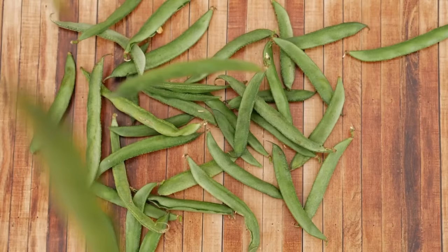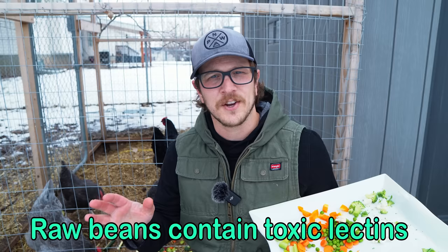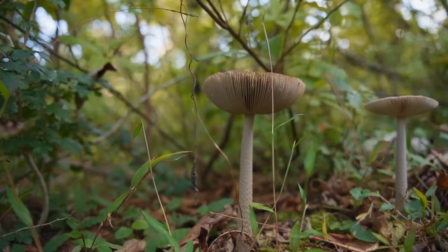You can do yams, squash, and green beans, but if you're doing green beans, you need to make sure that they're cooked. You cannot give birds raw beans. We've also got some peas for them today. If you decide to do potatoes, don't do raw potatoes or potato skins — they have solanine, and you don't want to be giving that to your chickens. If you find any wild mushrooms in your yard, don't give them to your chickens unless you're a mushroom expert and you know exactly what that mushroom is.